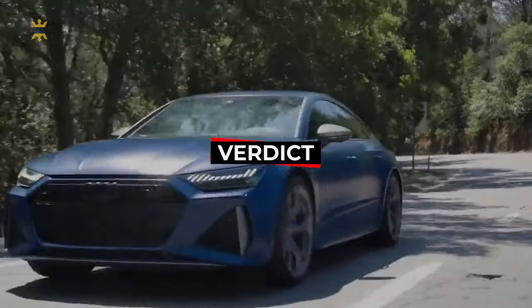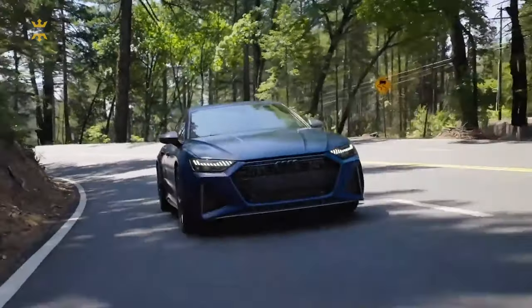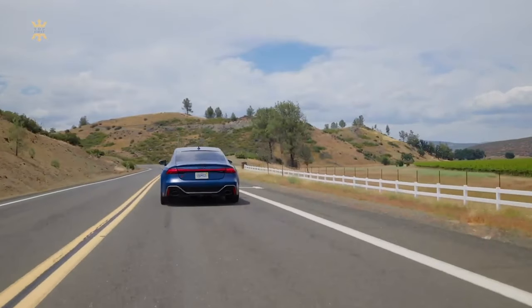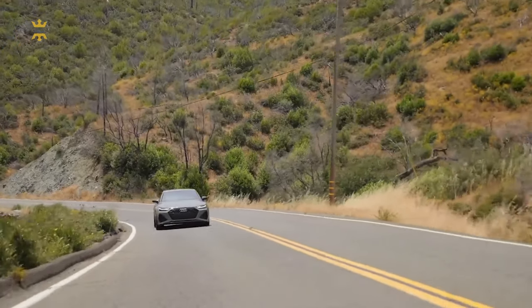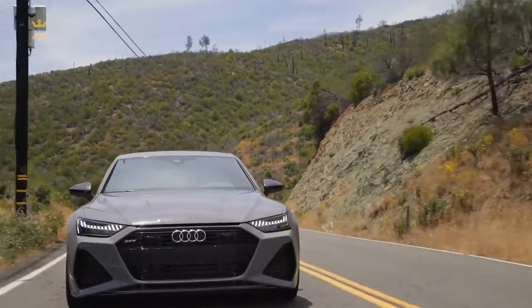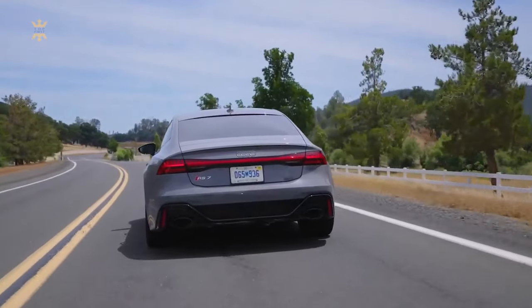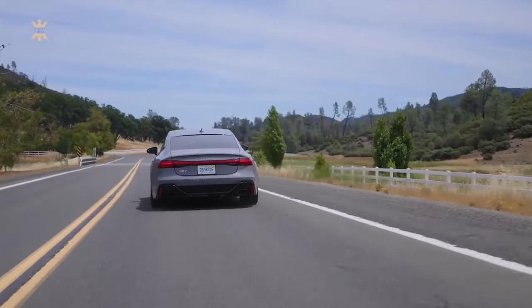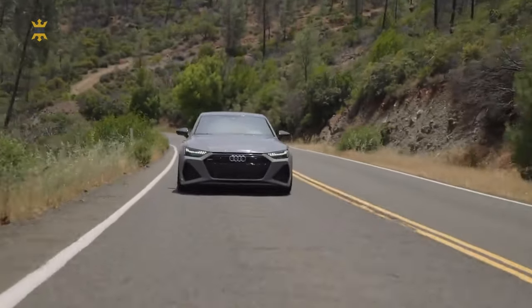The 2024 Audi RS7, with its welcoming design and surprising agility given its size, offers plenty of horsepower without being overpowering. However, it doesn't quite have the fiery spirit of some competitors and carries a considerable weight, which could be limiting. Despite this, the addition of extra horsepower to the 2024 model elevates its performance, yet it still leans towards luxury rather than an outright sporty experience.